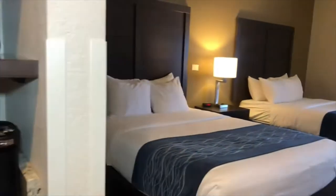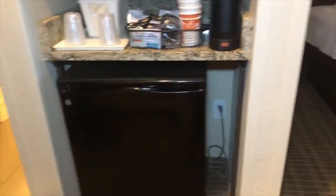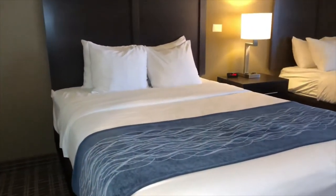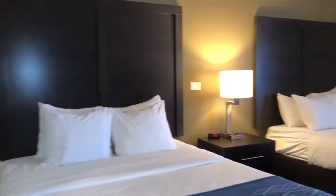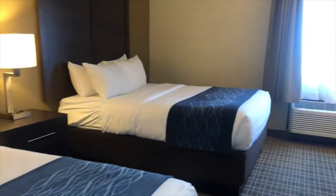We have a microwave and refrigerator in every room. And of course, our Serta pillow top mattresses, because everybody wants a good night's sleep. Our guests also definitely enjoy our large 49-inch televisions just around the corner.